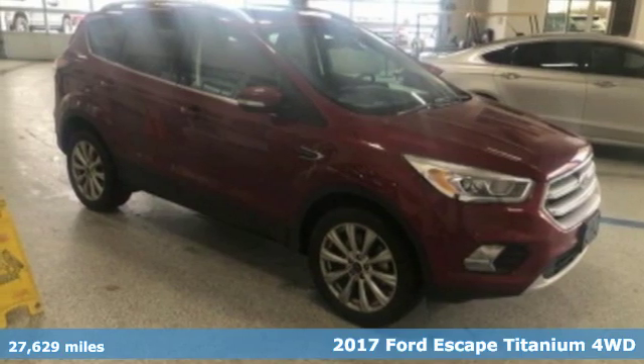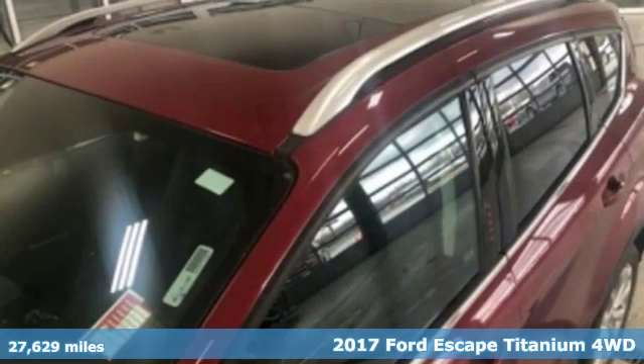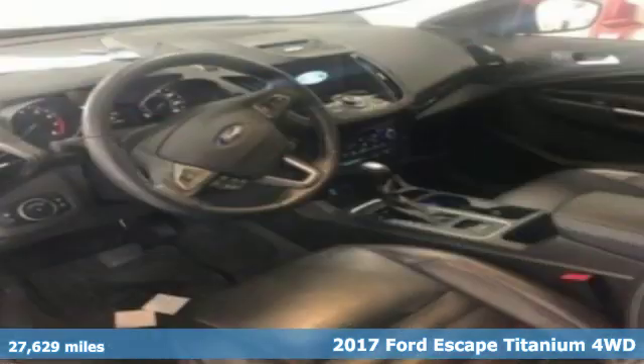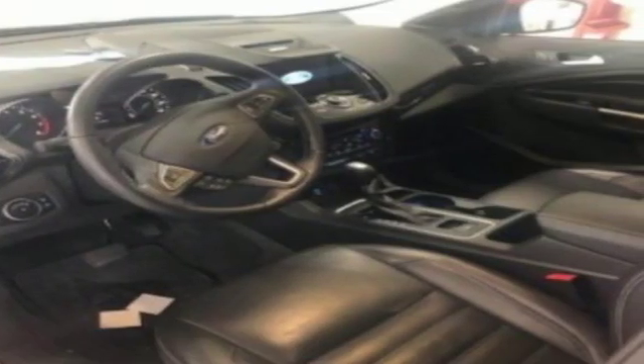It's a 2017 Ford Escape. Ford has won over millions of loyal customers with a wide range of value-driven vehicles. It comes with great features you'll love.